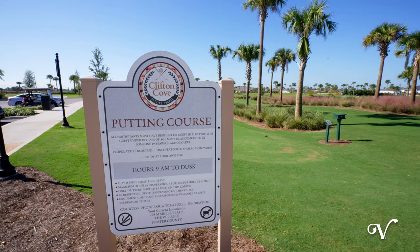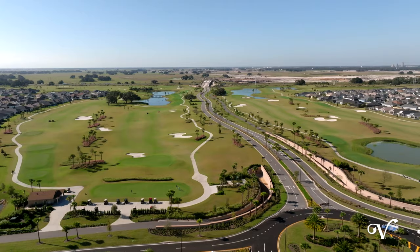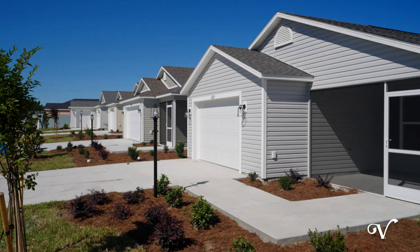Take a short ride and dive into all the fun at Ezell Recreation, Clifton Cove Putting Course, and our newest championship golf course, Southern Oaks.